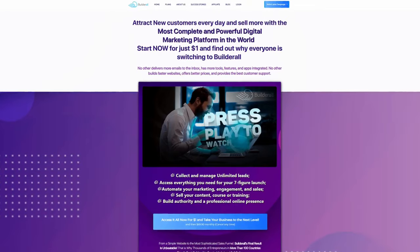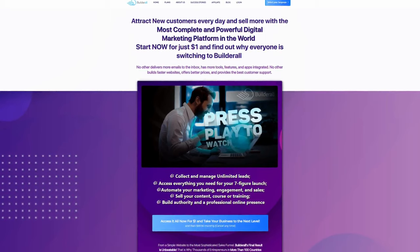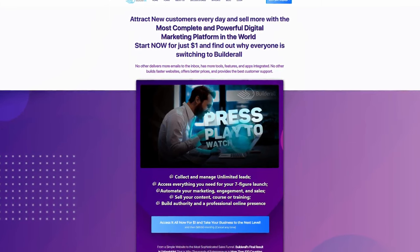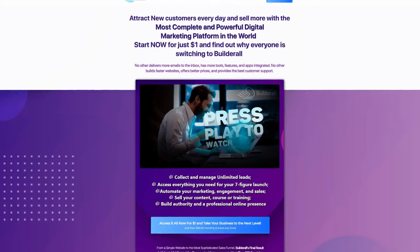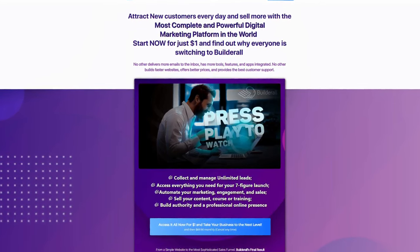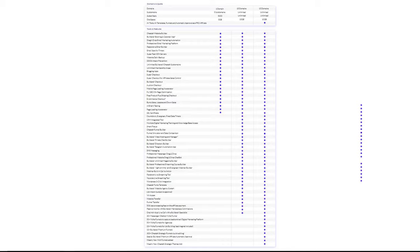Let's discuss first what is Builderall. Builderall is an all-in-one software integrated into a single product. It is a website builder, app builder, and a digital marketing platform, all-in-one. Builderall is a cloud-based software so you don't have to download files to your computer. Currently, the platform has more than 40 integrated tools and apps that a member can use.